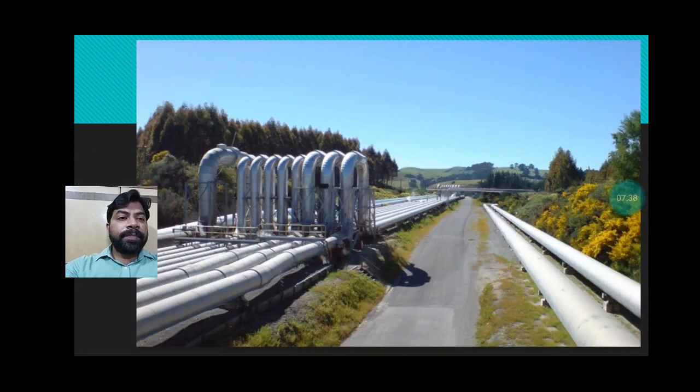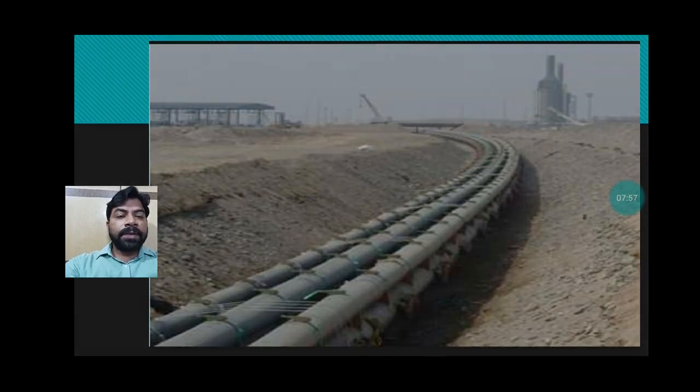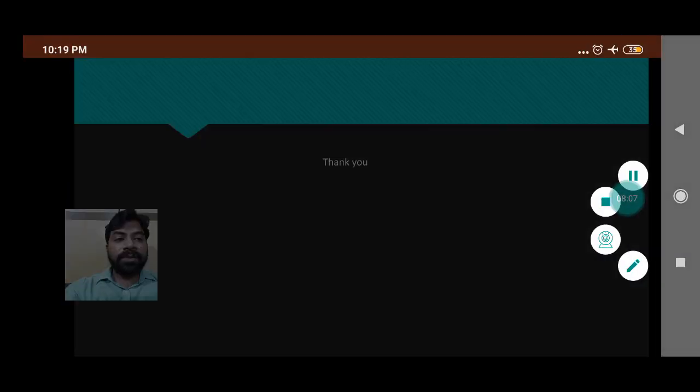You can see in these images how pipelines are constructed and how much distance they cover. They do not damage anything and no person is required to operate them. With the help of pipelines, goods in liquid or gaseous state can be transported from one place to another. Thank you very much for watching.